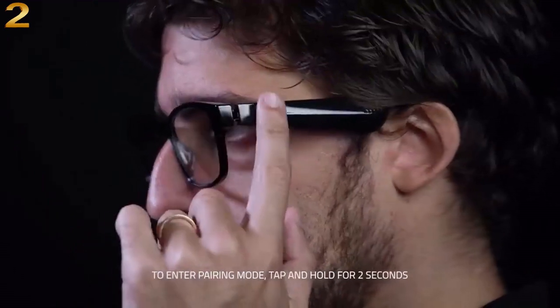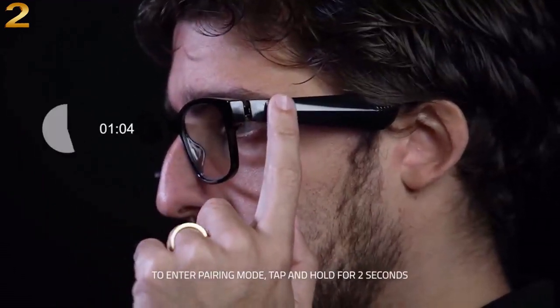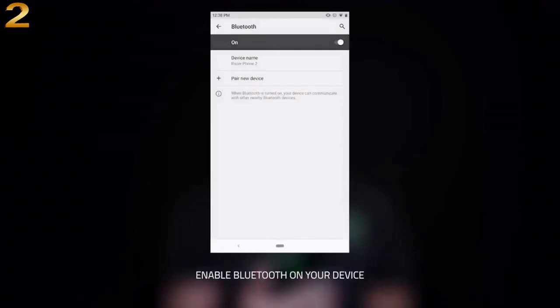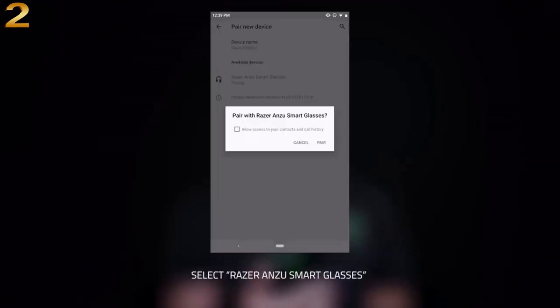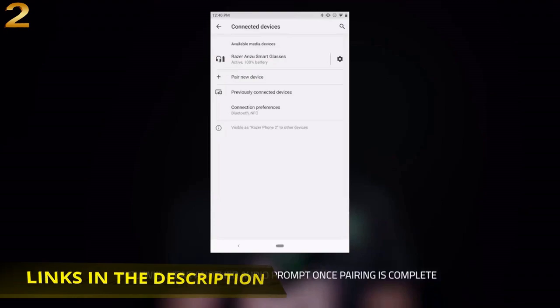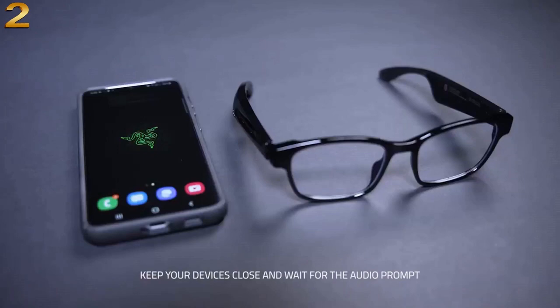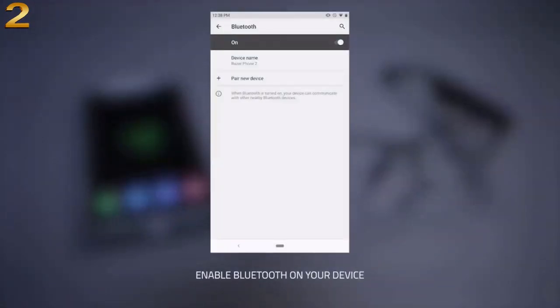Built-in mic and speakers: with the Razer Anzu you can go hands-free when taking calls, thanks to a discreet omnidirectional mic built into its frame. Touch enabled and voice assistant compatible — change music tracks, play or pause media, manage calls, and activate your smartphone's voice assistant, all from the glasses' sleek touch interface.